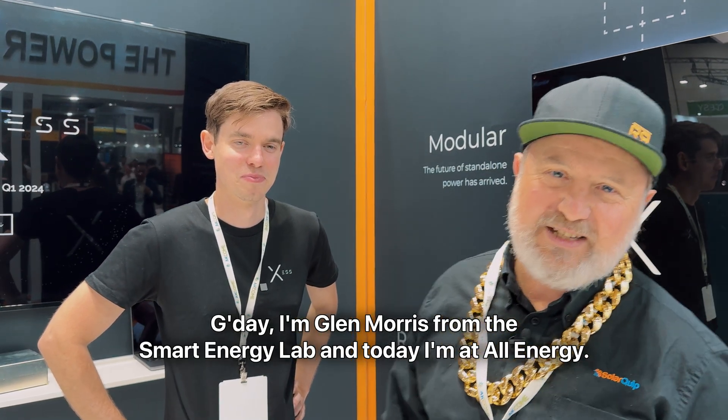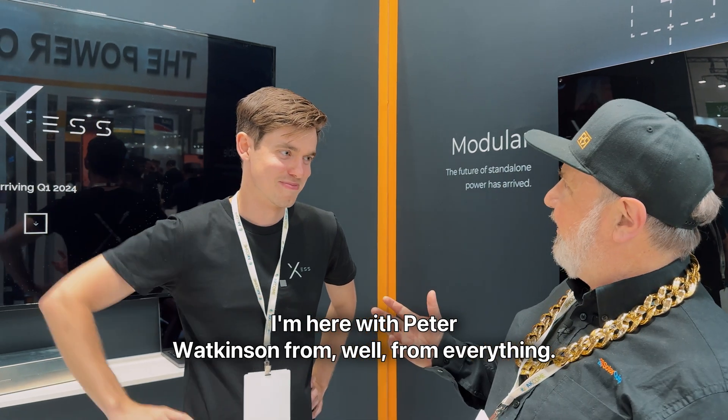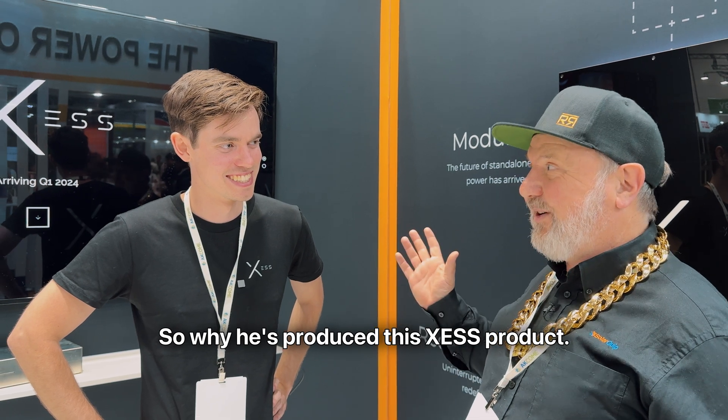G'day, I'm Glenn Morris from the Smart Energy Lab, and today I'm at All Energy. I'm here with Peter Watkinson from — well, from everything, from a few things now. You're going to learn more in a second. I'm going to really drill down on Peter, so why he's produced this product.